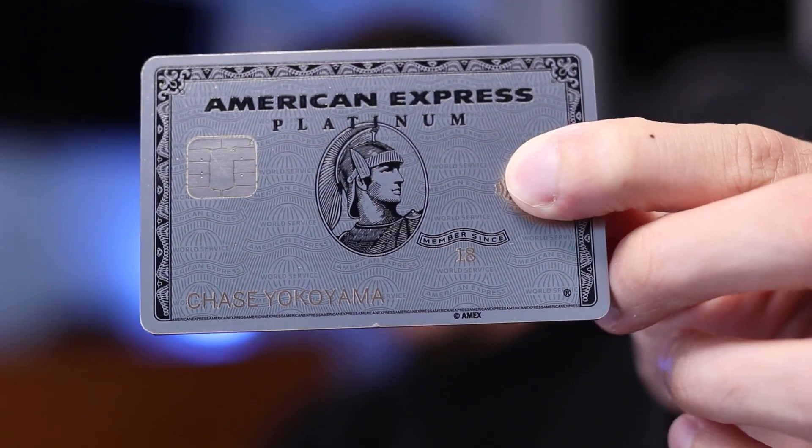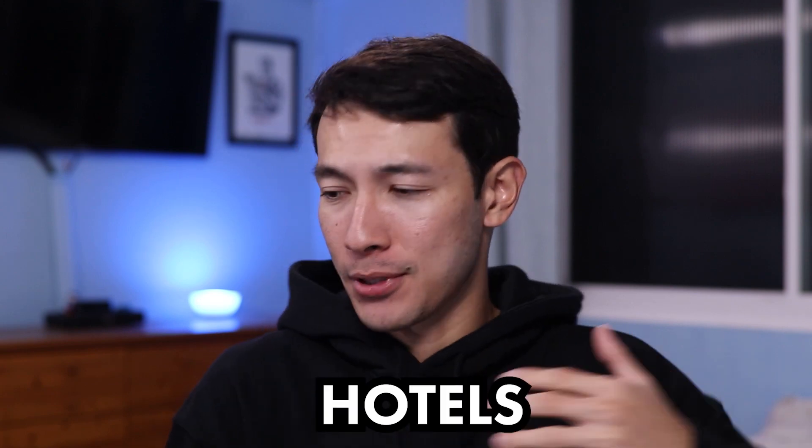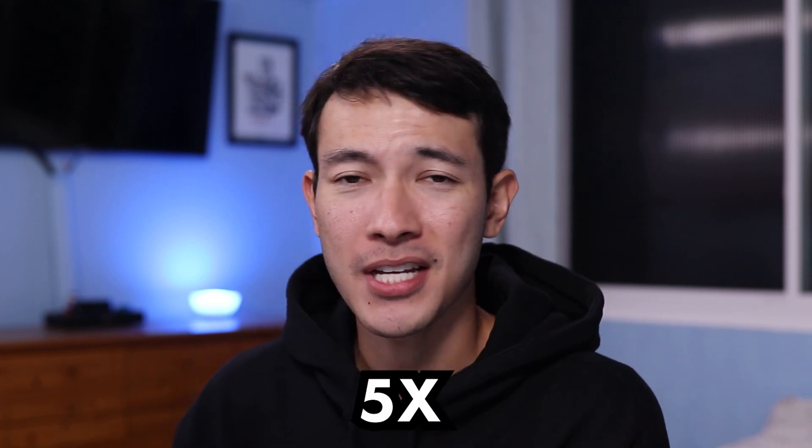The first card that's in my wallet at all times is the American Express Platinum card. Whether it's for flights, hotels, or as a paperweight, this card's got me covered. The obvious use is for flights — literally anytime I book a flight, I use the Platinum card. No other card I have comes close to the five times points multiplier, and the beautiful thing is I get 5x points whether I book through the Amex travel portal or directly with the airlines themselves.